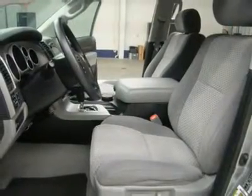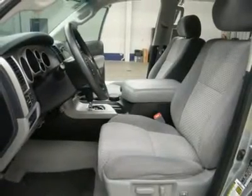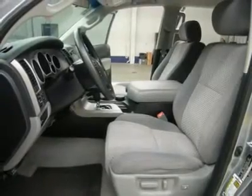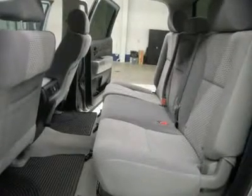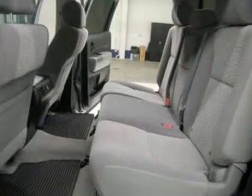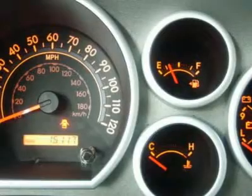Factory bumper-to-bumper warranty until 36,000 miles, factory powertrain warranty until 60,000 miles. This truck is eligible for a 100,000-mile parts and service agreement. Non-smoker, very clean inside and out. Runs and drives excellent. This is one of the sharpest 2010 Toyota Tundra Crew Max Short Box half-ton trucks on your lot.